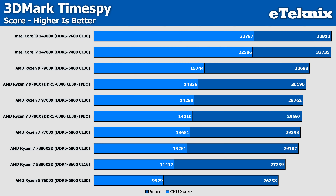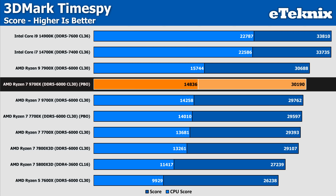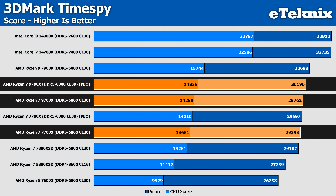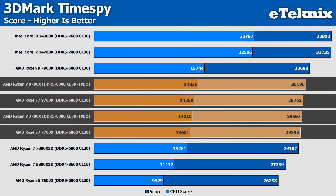Starting with 3DMark TimeSpy, enabling PBO on the 9700X gives just over 1% uplift — not really anything in it. This puts it 3% faster than the original 7700X results, though enabling PBO on the 7700X made little to no difference. So the 9700X now sits 2% ahead of the 7700X with both on PBO, which is essentially the same difference seen in the pre-PBO results — kind of pointless.